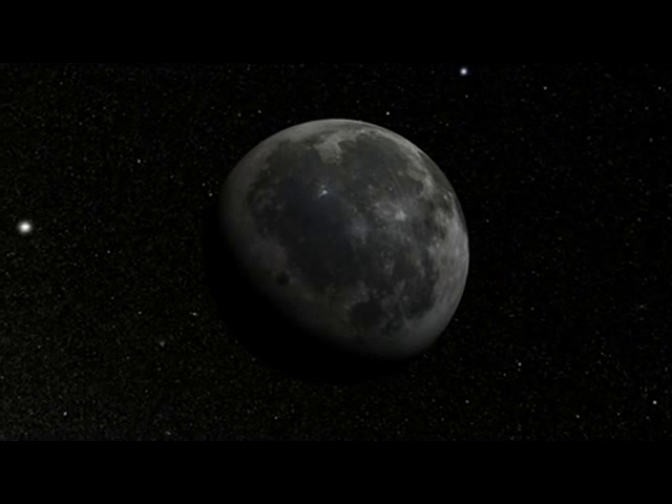My name is Noah Petro. I'm a research scientist here at the Goddard Space Flight Center, and I'm also on the LRO Project science team.